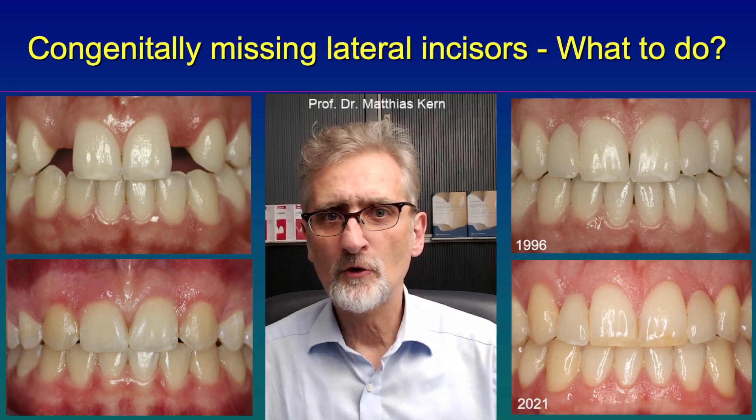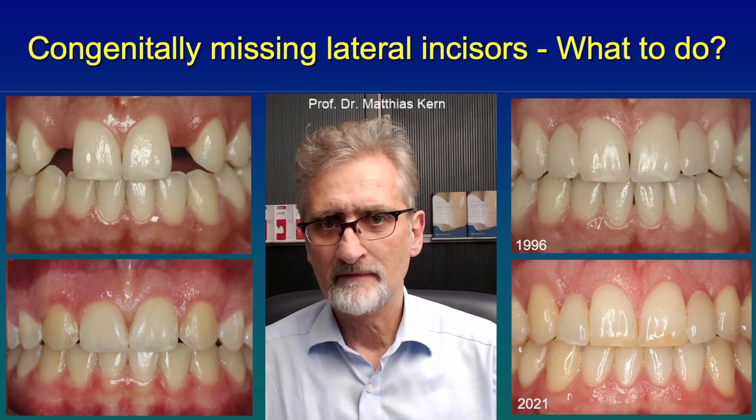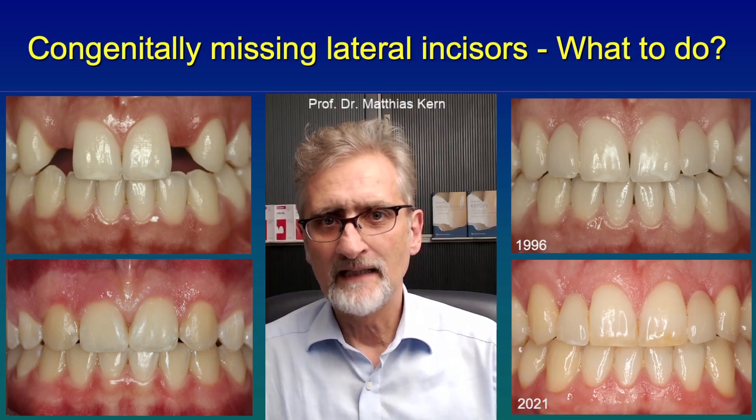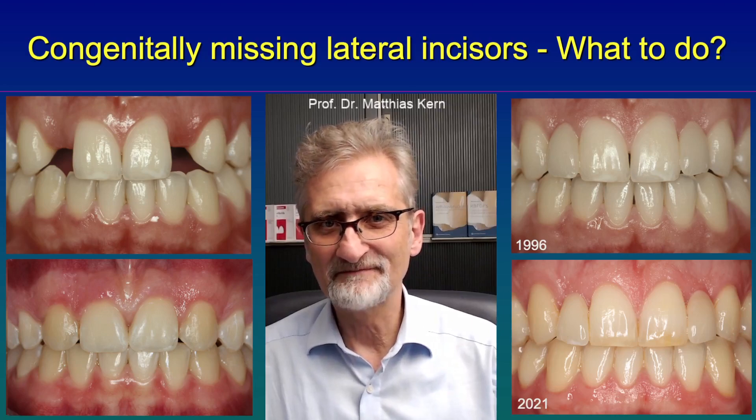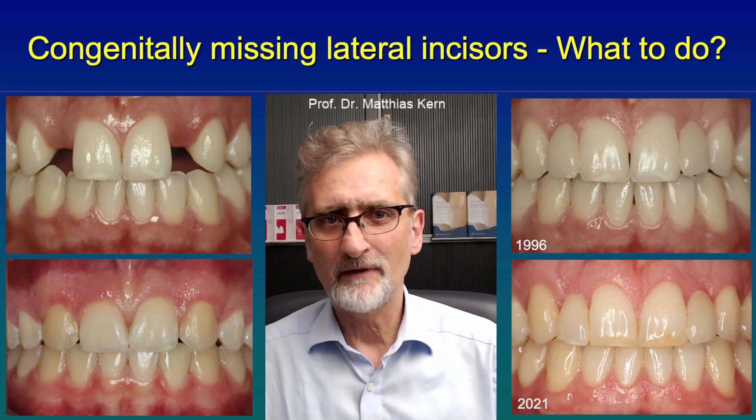First, orthodontic closure of the space. That means the canine is moved next to the central incisor, and then the posterior teeth are also moved to the mesial, to the anterior.